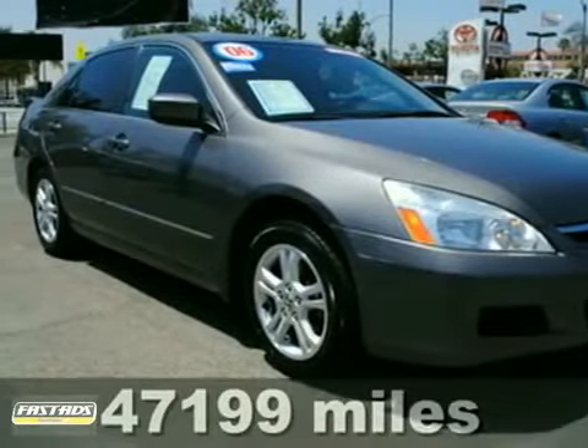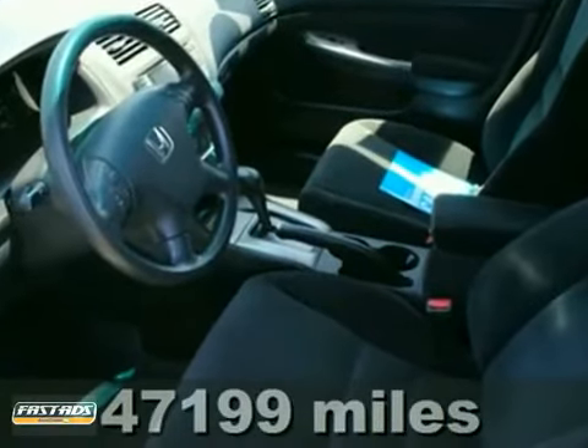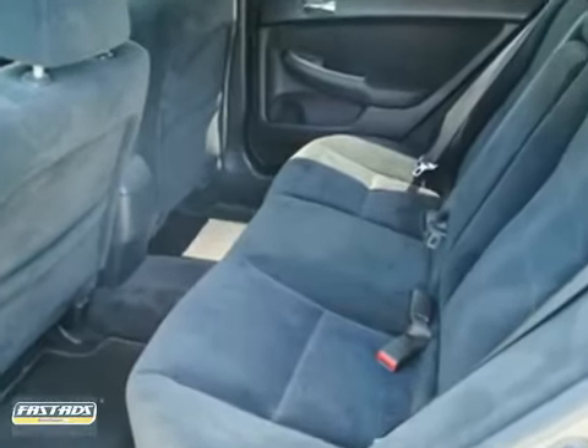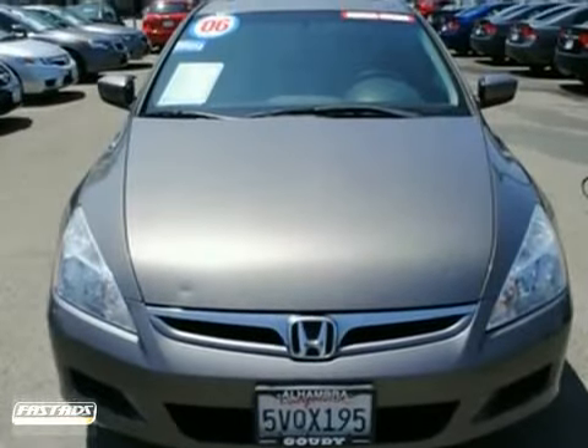You can't go wrong with this 2006 Honda Accord EX. With heated mirrors, an anti-theft device, and a multifunction steering wheel, it's bound to sell fast. You'll also get a CD changer, power sunroof, and air conditioning. The new tires, clean Carfax, and warranty only make it more appealing.